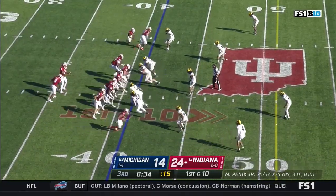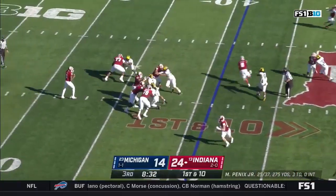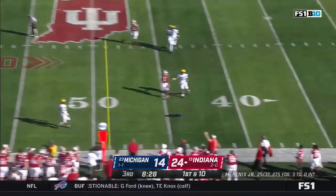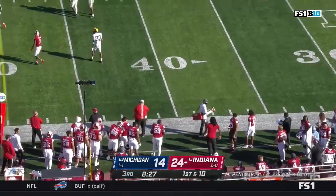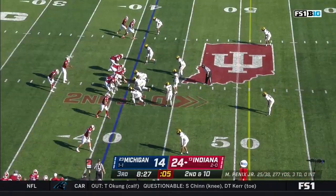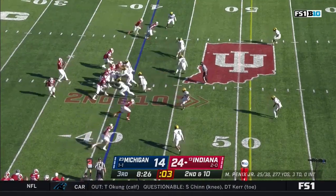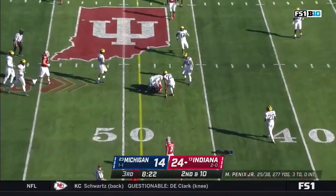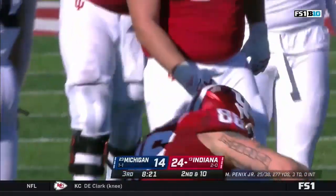First down from the 41, a fake to Scott — play action. He gets rid of it just in time, incomplete, got hit by Paolo Kemp. Hendershot — pushed down, second catch of the drive, he gets 11.